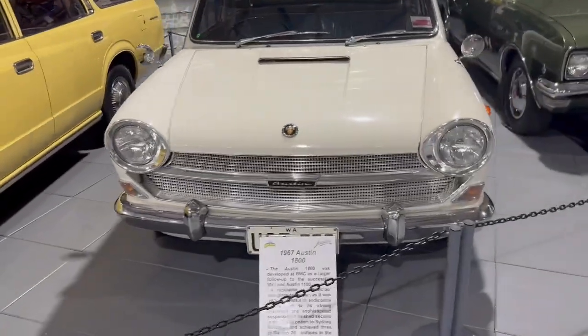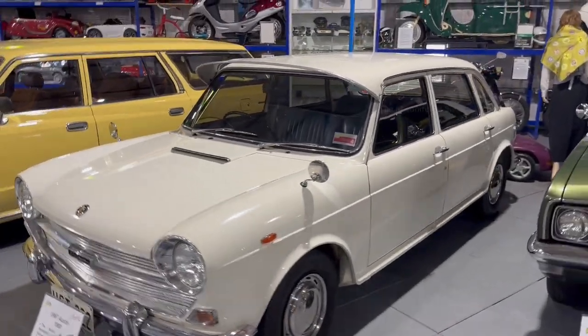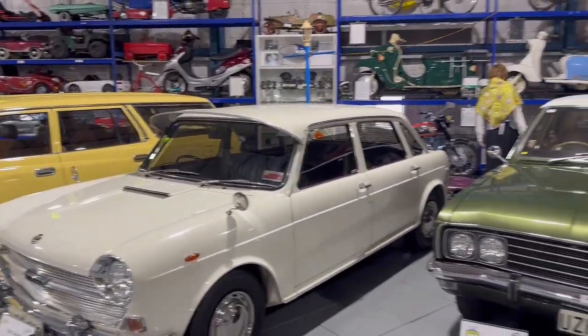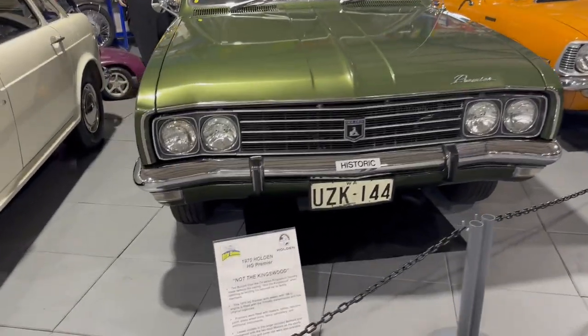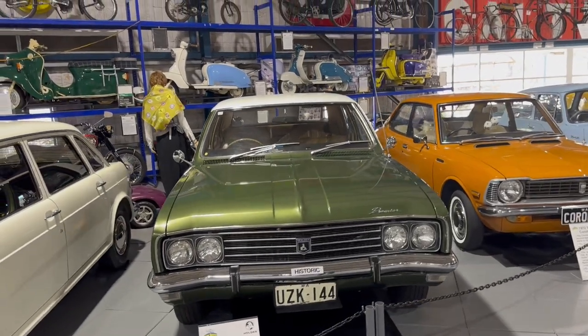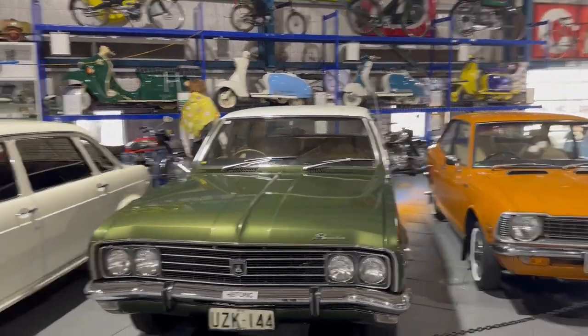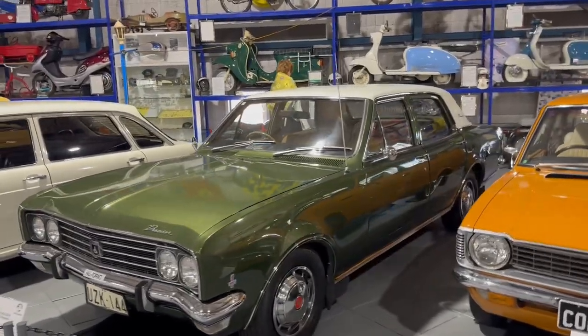The second car was a 1967 model Austin 1800 in white color. The next one was a 1970 Holden HE Premier. Holden is an Australian car company which produced a lot of cars, but unfortunately it ceased its operations in December 2020.